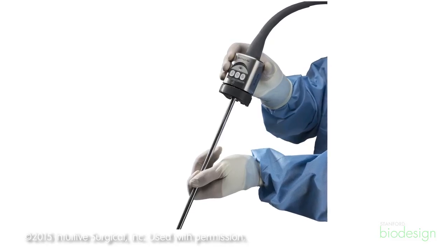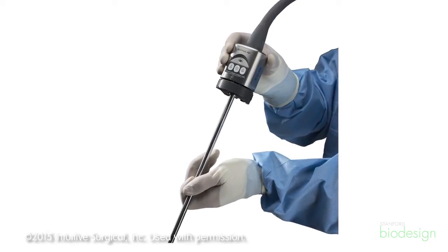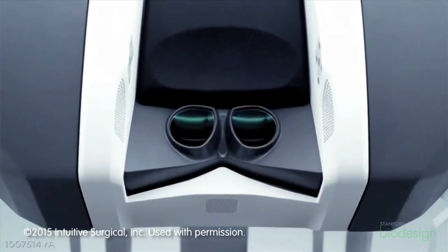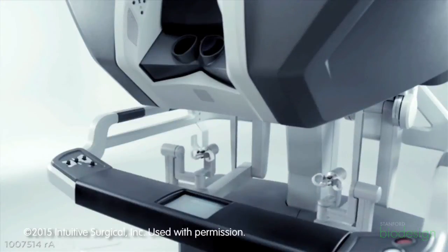And then there's a set of imaging technologies that allow the surgeon to see what's happening inside the body. Just stepping back — what we wanted to do is project the surgeon into the body, to make it feel as if we've shrunk the surgeon down, put them through a port, and then delivered their arms into the body, so they can operate as if it's open surgery but in a very small, very minimally invasive space.